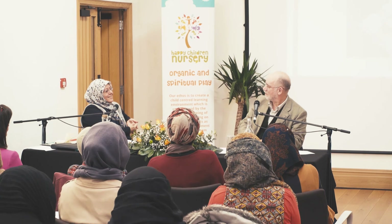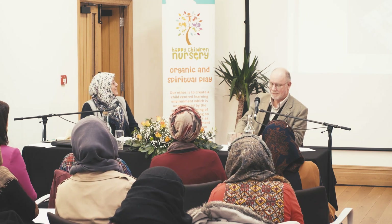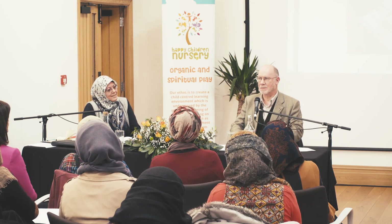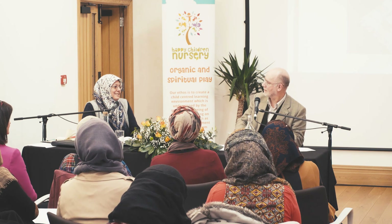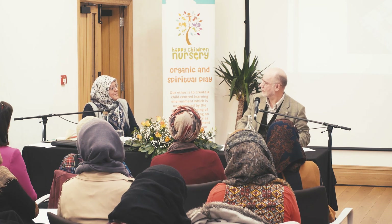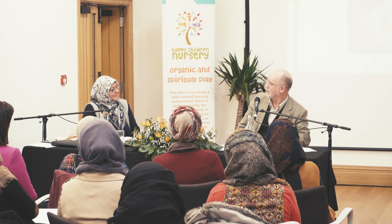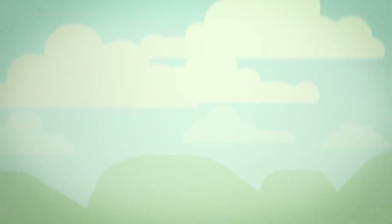Thank you very much. That particularly resonated — your distinction between Islamic education based on an Islamic philosophy, and what normally passes as an Islamic school, which is sort of the opposite. You end up with a Montessori school which is more Islamic than certainly the typical madrasa. I think that's a really vital distinction. And as I'll talk to you later, just looking at extracting educational principles in the Ihya — al-Ghazali's work — which resonates very much with what you've been saying.